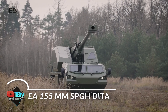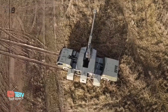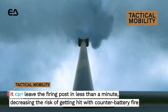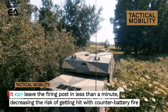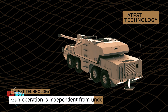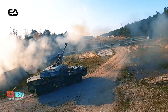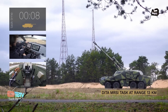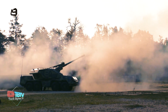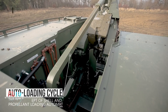The SPGH DITA self-propelled howitzer has a firing range of up to 39 kilometers, enabling it to provide support from long distances and conduct strategic operations from safe positions. It can also carry up to 40 rounds of ammunition, providing considerable sustained firepower during missions. Its distinctive 155-millimeter caliber makes it stand out on the modern battlefield for its innovative design and ability to operate with minimal manpower — only a commander and driver are required. Its firepower is remarkable, with an initial rate of 6 rounds per minute, which can be maintained at 5 rounds per minute during sustained fire.